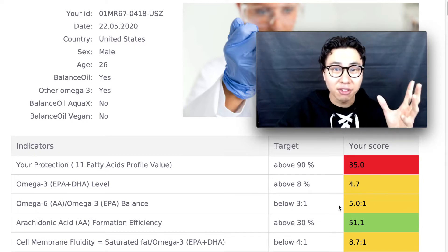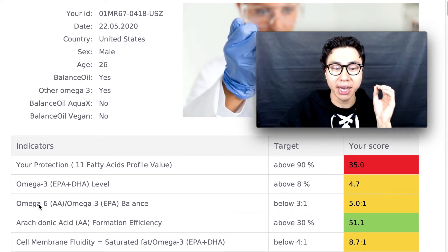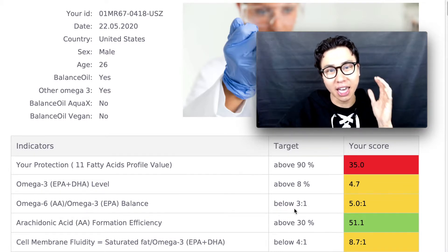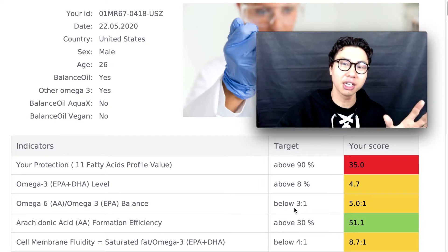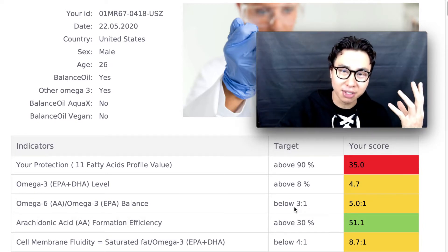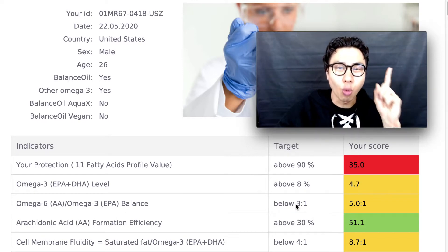On average, Americans are at 25 omega-6s to 1 omega-3, so I'm definitely healthier than the average American. But I'm a biohacker at heart and I'm trying to optimize my health and get my target ratio down to 1 to 1.